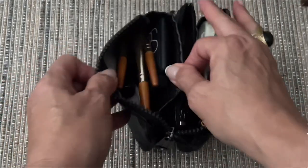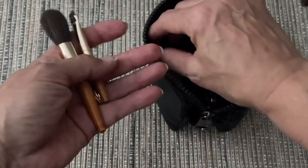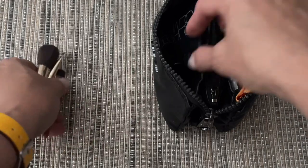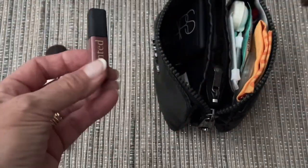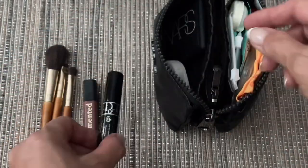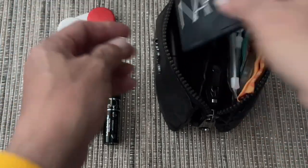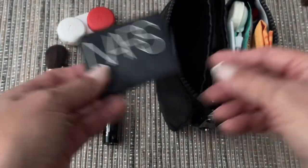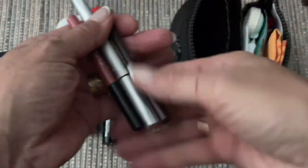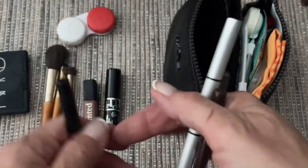And then this little section is all of my makeup. What I have in here is some little tiny makeup brushes that I use. I also have a tiny little lip gloss, a mascara. This is my primer and foundation. This is my blush and my bronzer. And then I also have an eye pencil, an eyebrow pencil, and a lip pencil.